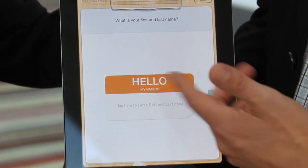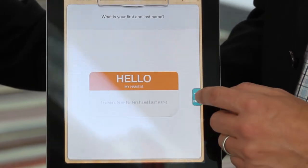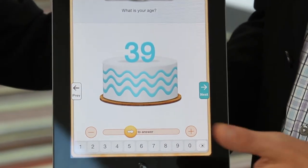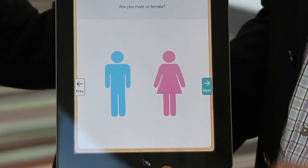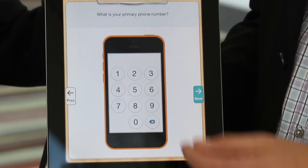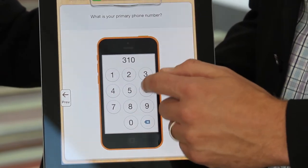Every single thing you see here is 100% customizable in real time by the user. We have all this fancy technology, but at the end of the day, Tonic does one thing really well — and that's helping health systems know more about their patients so they can treat them better at a lower cost.